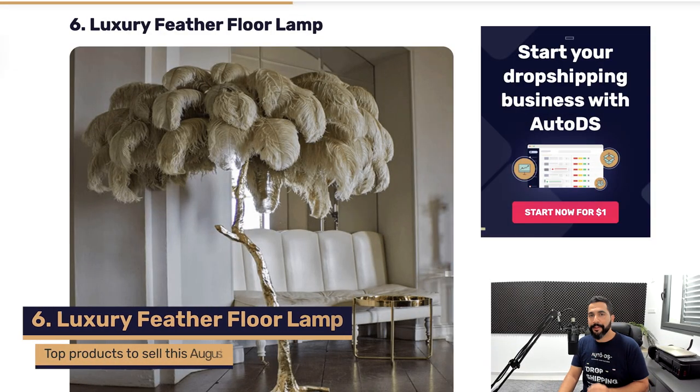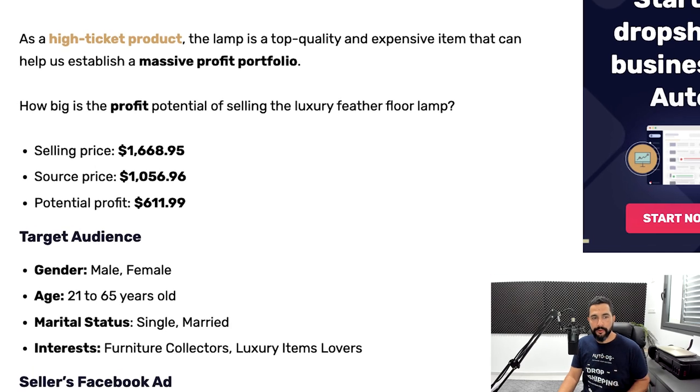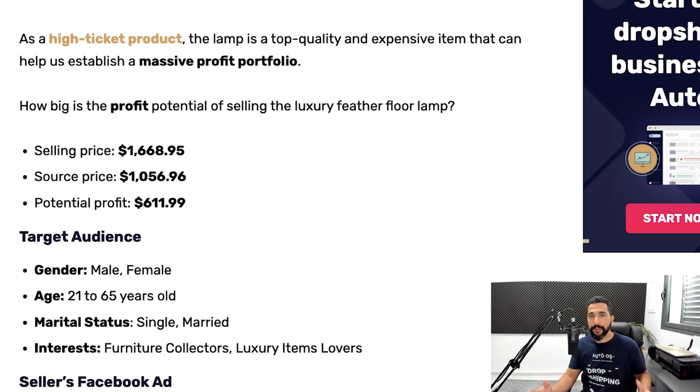The next product on our list is luxury feather floor lamps. This is a high-ticket product, meaning every sale generates huge profit, but it also costs a lot. High-ticket products are good to have in your store for overall profits, even though most of your sales will come from cheaper items. This product is being sold for almost $1,700 and being bought at around $1,050, giving you a potential profit of over $600 per transaction. You only need to sell a couple of these per month to really boost your numbers.